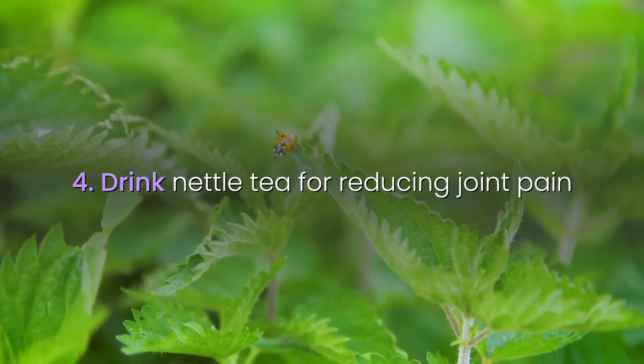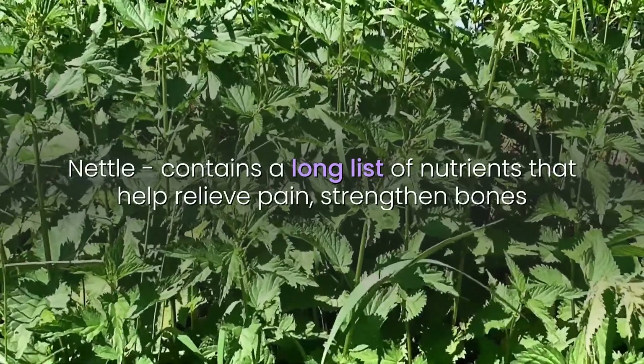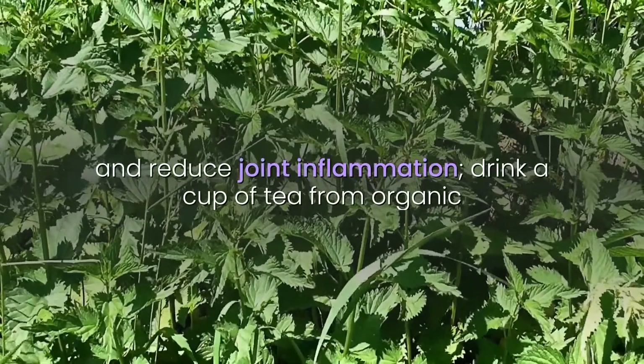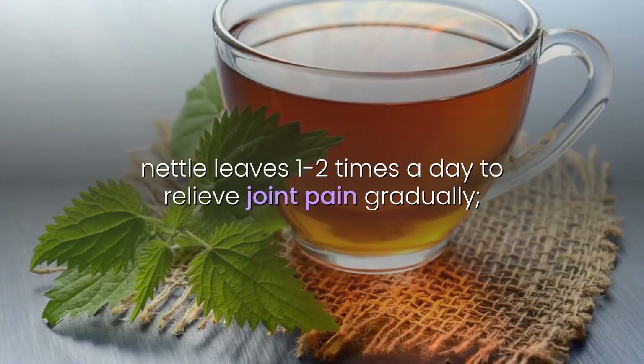4. Drink nettle tea for reducing joint pain. Nettle contains a long list of nutrients that help relieve pain, strengthen bones, and reduce joint inflammation. Drink a cup of tea from organic nettle leaves one to two times a day to relieve joint pain gradually.